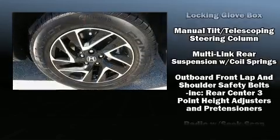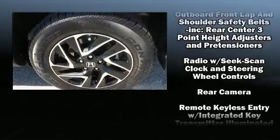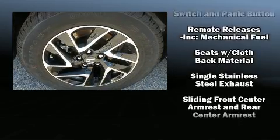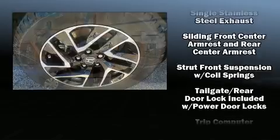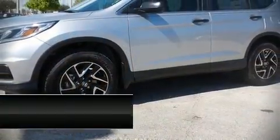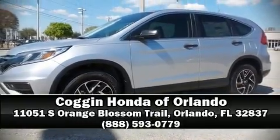Side curtain airbags deploy in extreme circumstances, shielding you and your passengers from collision forces. We have a skilled and knowledgeable sales staff with many years of experience satisfying our customers' needs. We are here to help you.